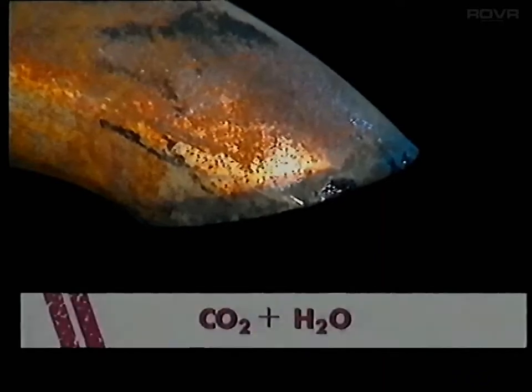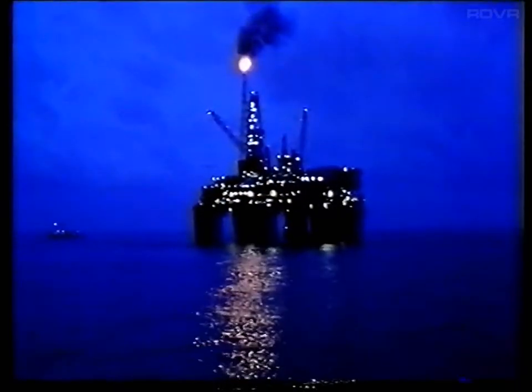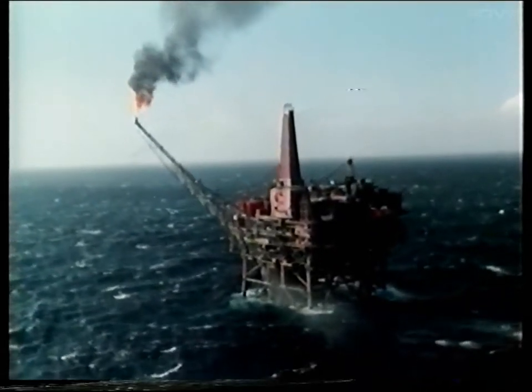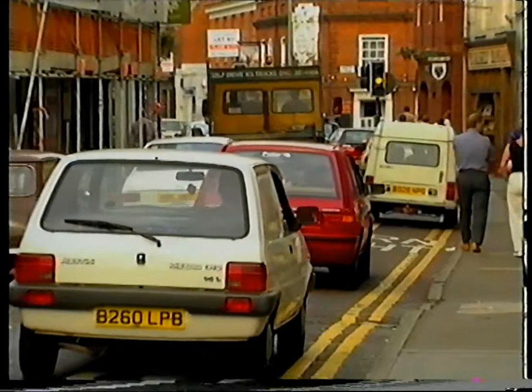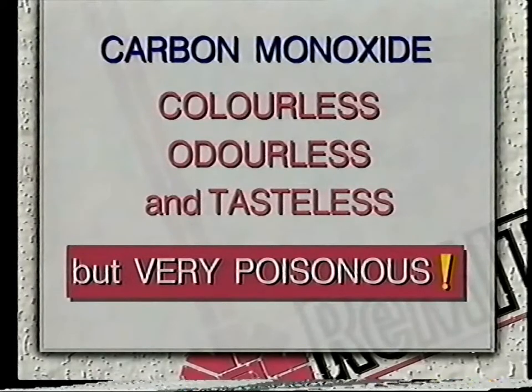With perfect combustion, the various hydrocarbons in petrol combine with the oxygen in the air to produce carbon dioxide and water. But unfortunately, perfect theoretical combustion never takes place because of the various constituents which are present in petrol and in the atmosphere, both of which cause pollution. In addition to carbon dioxide and water, the other main constituents of exhaust emissions are nitrogen, about 70%, and carbon monoxide, which is less than 4%. Of these, it's carbon monoxide which is the dangerous one. It's colourless, odourless and tasteless, but very poisonous. Even a small percentage in an enclosed atmosphere can kill you in a relatively short time.